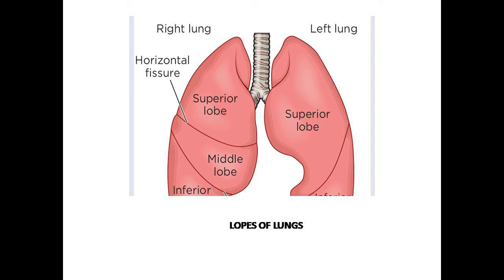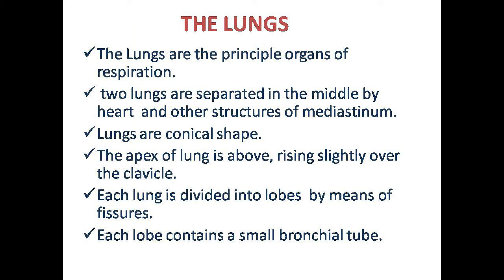The lungs are conical in shape. The apex of the lungs is the upper part, which rises slightly above the clavicle, or collar bone. The base of the lungs is near the diaphragm, which is the lower part.